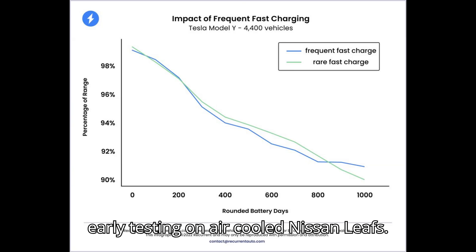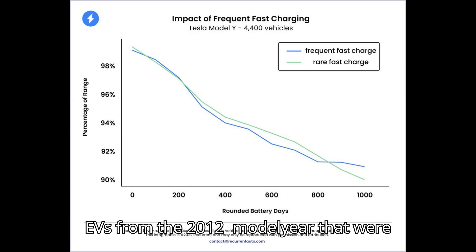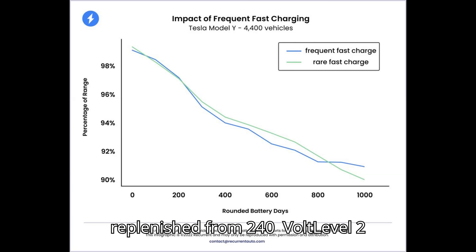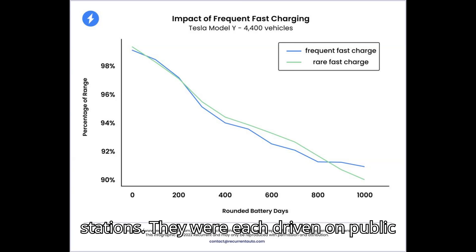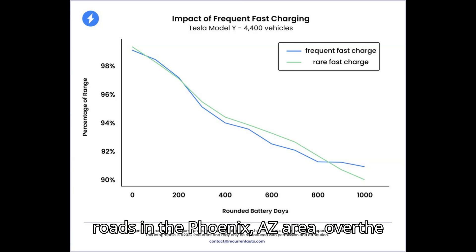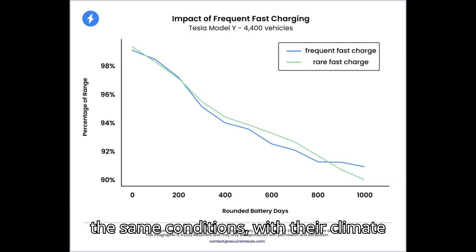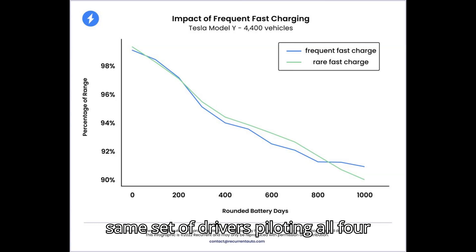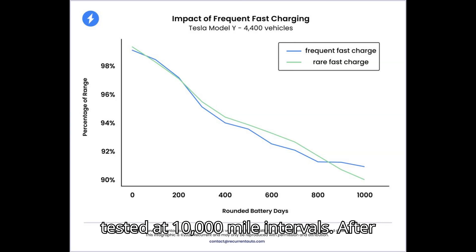Early testing on air-cooled Nissan Leafs: the INL tested two pairs of Nissan Leaf EVs from the 2012 model year that were driven and charged twice daily. Two were replenished from 240-volt Level 2 chargers like those used in one's garage, with the other two taken to Level 3 stations. They were each driven on public roads in the Phoenix, Arizona area over the course of a year, tested under the same conditions with their climate control systems set at 72 degrees and the same set of drivers. The vehicle's battery capacity was tested at 10,000-mile intervals.